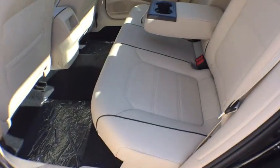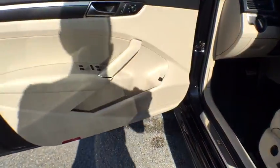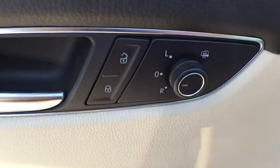Power windows, rear window defroster, trip computer, compass, overhead console, panic alarm, remote keyless entry, brake assist, tachometer, power driver's seat, and front bucket seat.